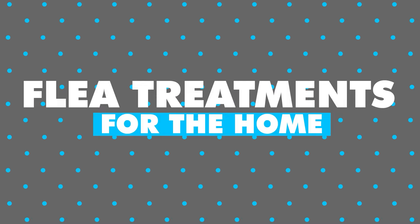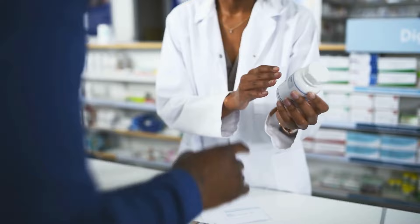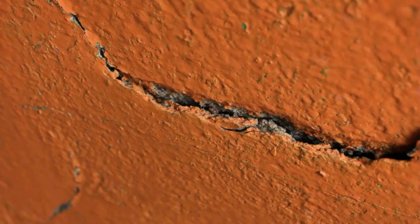Flea treatments for the home. Consider using flea treatments specifically designed for your home. These may include flea sprays, foggers, or powders. Read and follow the instructions provided by the manufacturer for safe and effective use. Treat all areas where fleas may hide, such as carpets, rugs, pet bedding, and furniture. Pay attention to cracks and crevices where fleas and their eggs may be hidden.